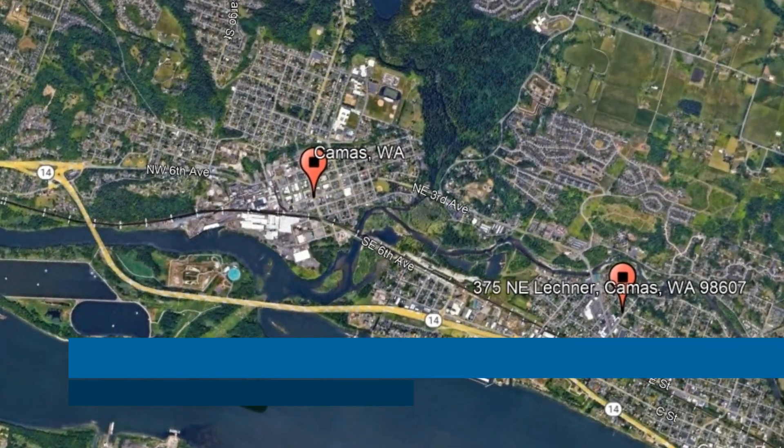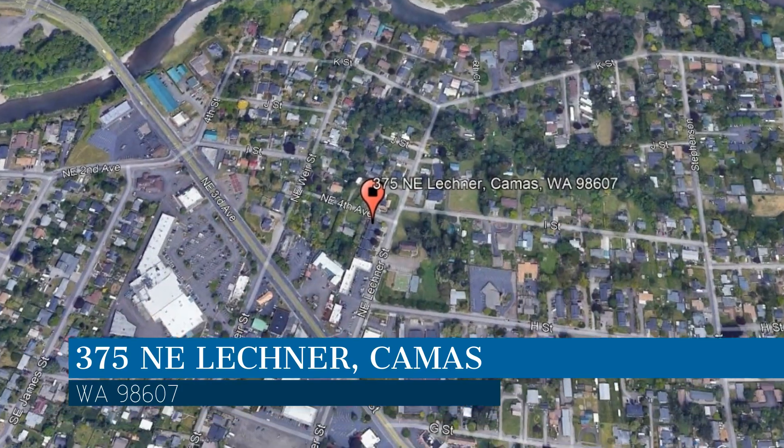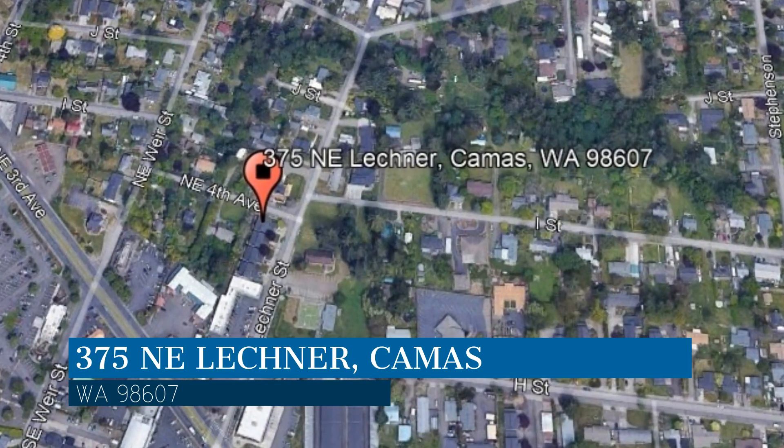Here are photos of an available rental property — make it yours today. This property is located at the address on your screen, and this video is brought to you by Invest West Management, a leader in Camas property management.